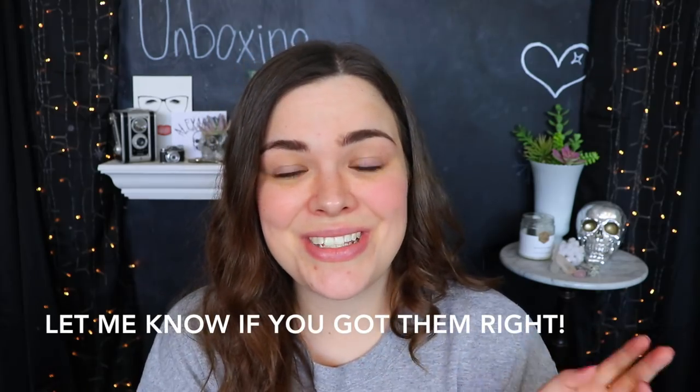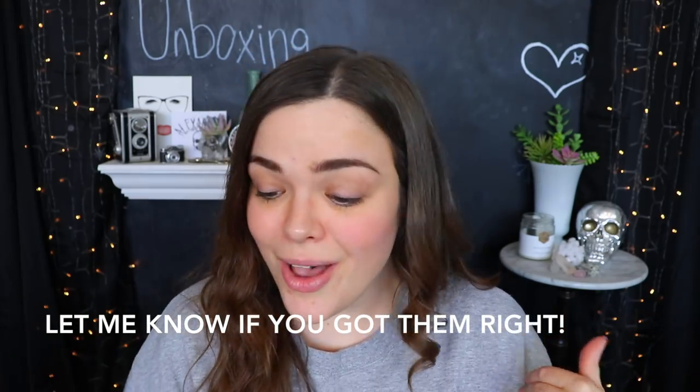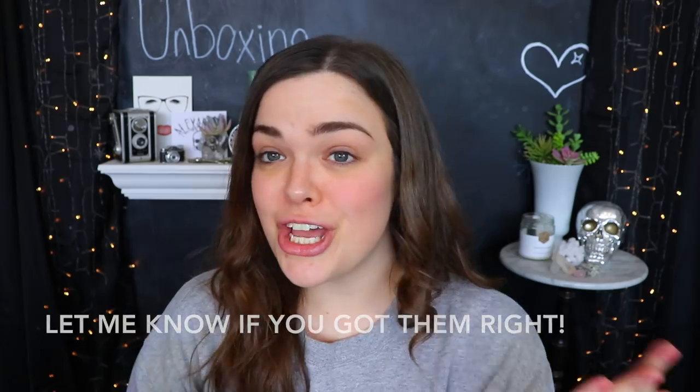Alrighty so bag number one I guessed to be the skincare bag and it actually is. Bag number two I guessed to be the adventurous bag and it actually is. And bag number three I guessed to be my regular bag and it actually is. Okay well it looks like I got my two makeup-heavy bags mixed up a bit — I personally thought the bright blue eyeshadow was looking pretty adventurous, but they put that in my regular bag which is supposed to have very neutral everyday makeup. Let me know what you guys thought about the bags and how well they matched the profile, and what you thought of all the little doodads inside.